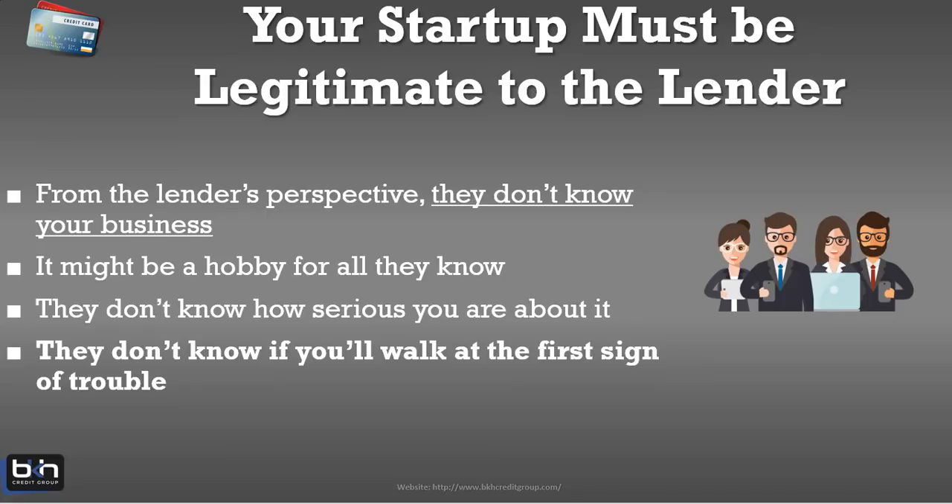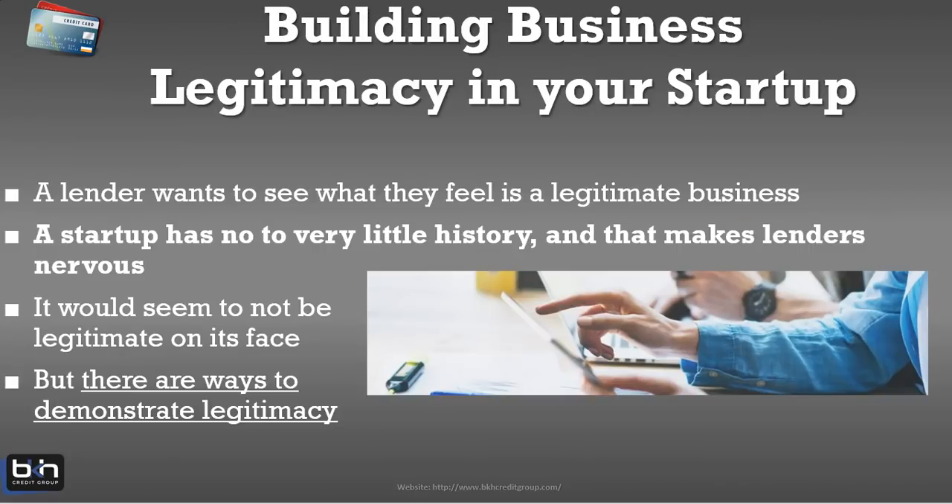Lenders don't know if you will walk out at the first sign of trouble, meaning they don't know if they're going to get their money back. The lenders and banks are trying to protect against losing money. So you need to legitimize your business. When you're in the startup phase, they're going to want to see that you have a legitimate business. A startup has little to no history, and that makes lenders nervous — in other words, it makes you a high risk.